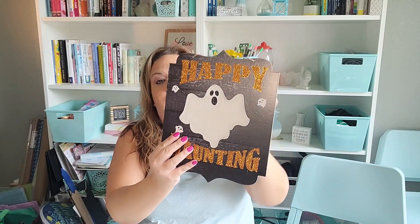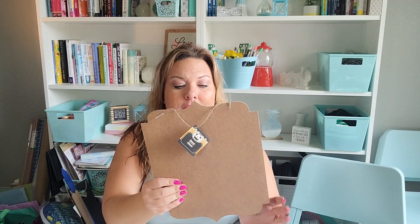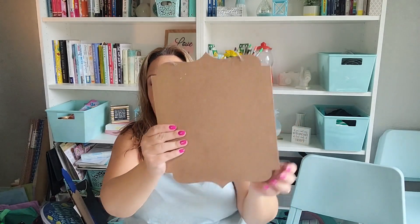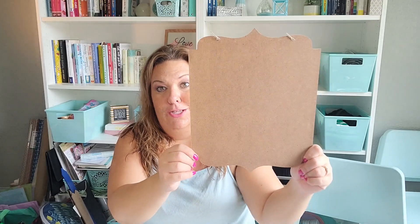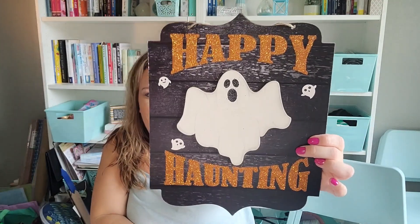I picked this one up 100% to DIY — I love it. It says 'Happy Haunting' and I think it's adorable. I might actually just flip it around and DIY the other side so I can use this one again for Halloween. I was going to turn it into the Honeydukes sign — the candy shop from Harry Potter — because I like the shape. I'd do a printable, Mod Podge it in the middle, paint it, and have it be the Honeydukes sign.